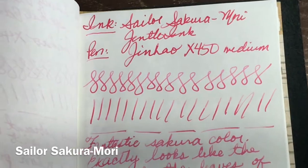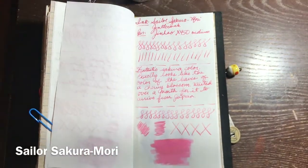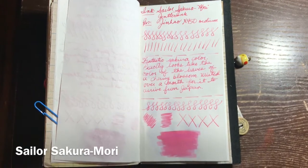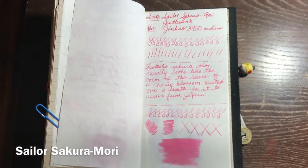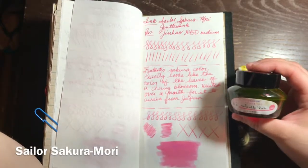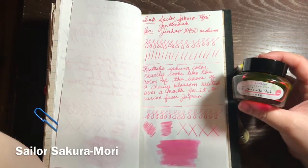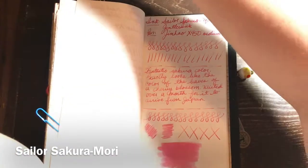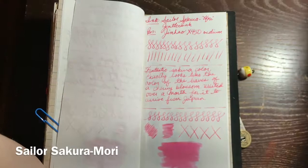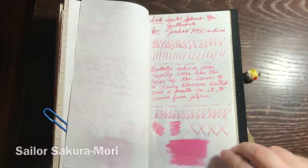When I saw it I instantly knew I must have it, and I'm not a pink person, so for me to really like this is definitely a surprise. I have another pink one in this video so it's kind of ironic that the color I least like is the one I have most of this time around. I do have other inks and I might do another ink video just to share other inks I already own, but this is just to document the things I add to my collection as time goes on.